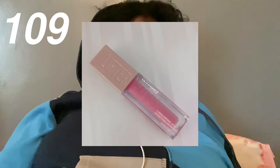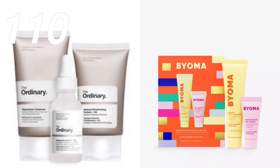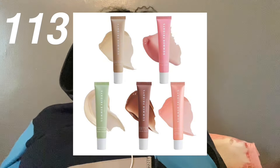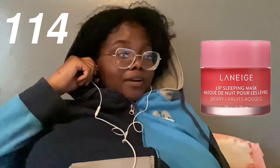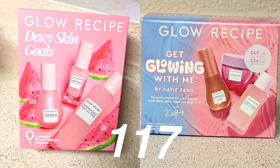Makeup and skincare. I'm gonna start with something I've actually used — the Maybelline Lifter Lip Gloss, highly recommend, very hydrating. Skincare set from The Ordinary or Bioma. A makeup bag. Rod Peptide Lip Treatment. Summer Fridays lip balm. The viral Laneige Lip Mask — there's a reason it's viral, so I think it is a good product. Dior Lip Oil. A Fenty and Dior Highlighter. Glow Recipe Glow Icons Kits.